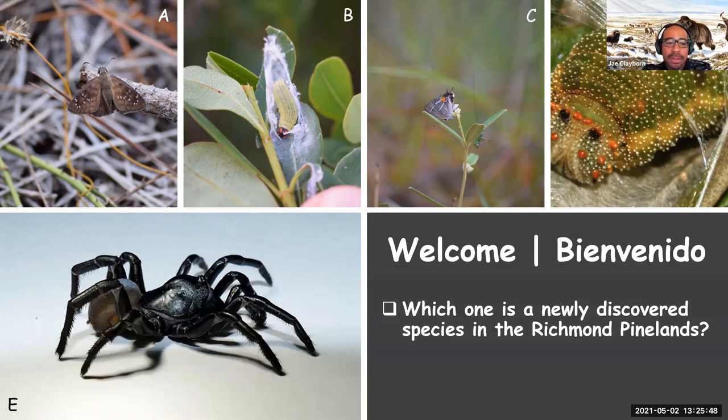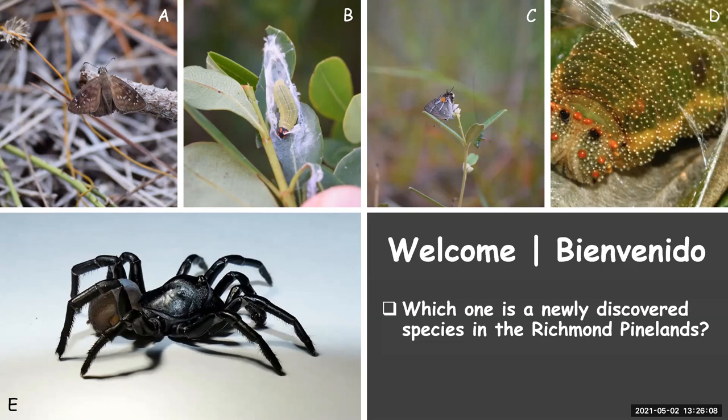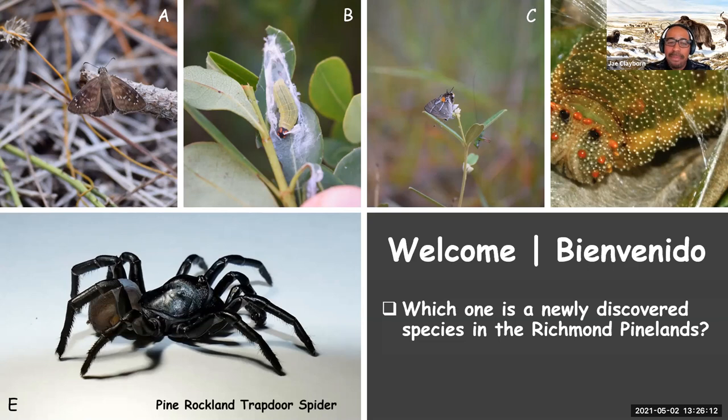Here we have different organisms that occur in Pine Rocklands. If you've checked out the recent news, there was a newly discovered species in the Richmond Pinelands. So since we have panelists here, out of the different letters A, B, C, D, and E, which one was a newly discovered species? The answer is E — the Pine Rockland Trapdoor Spider was newly discovered in the Richmond Pine Rocklands.